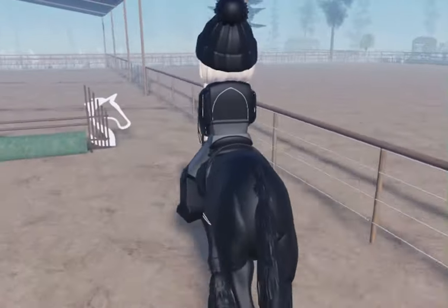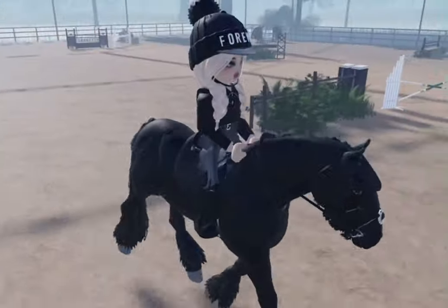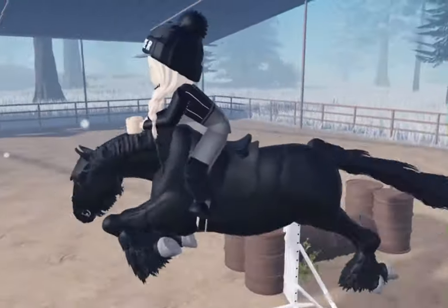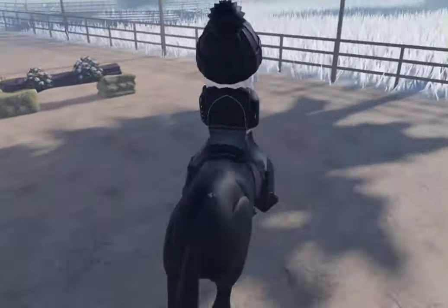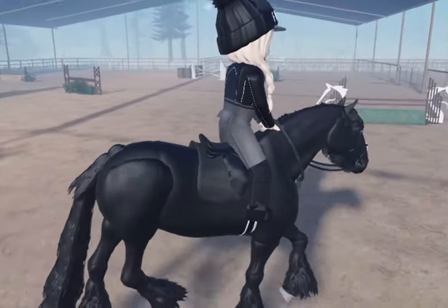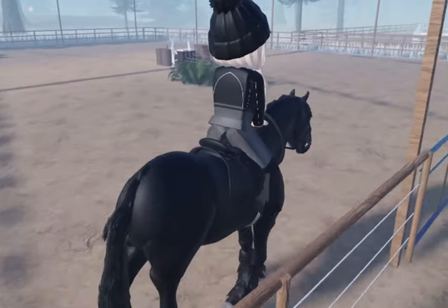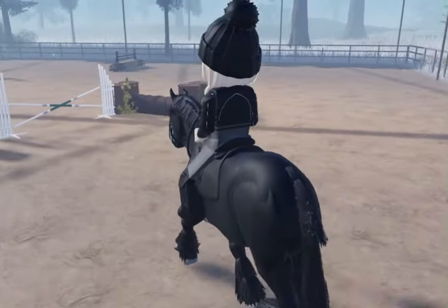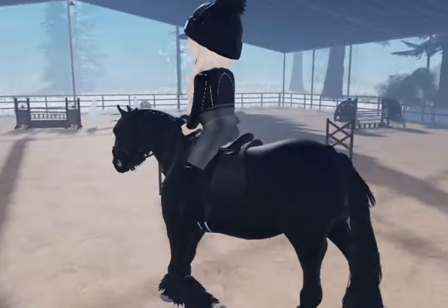I'm going to pop over a small jump in a minute. She seems to be very, very strong. Oh here we go - yes, she is very strong! Whoa girl. Okay, let's try that again but come at it in trot. Whoa, come on cheeky! Okay, good girl - careful, careful. Good girl, well done!